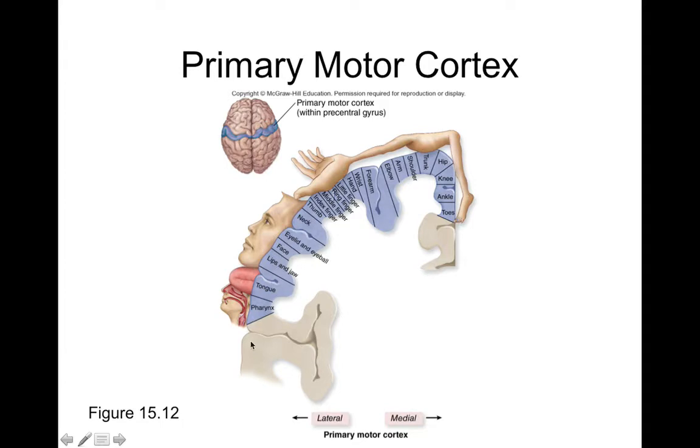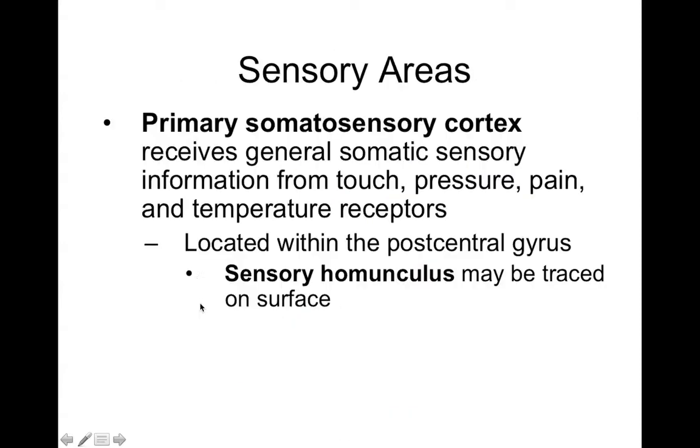The primary somatosensory cortex in the parietal lobe also has a homunculus — a sensory homunculus — representing how much sensitivity each body part has. The most sensitive body parts have the largest representations: the lips, mouth, tongue, hands, and especially the thumb. Less sensitive areas like the trunk and elbow skin have smaller representations.